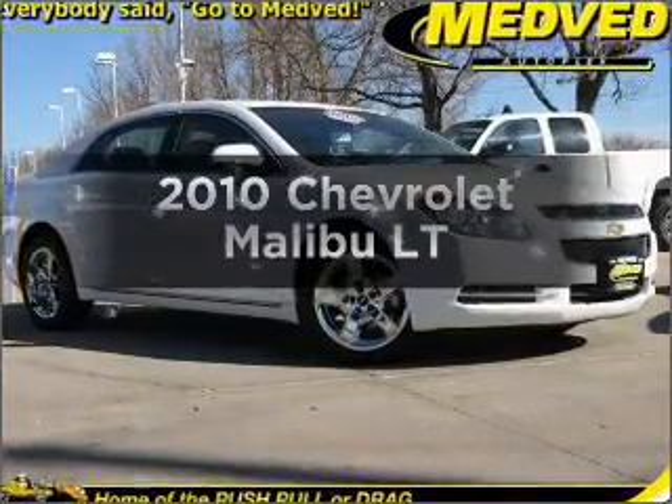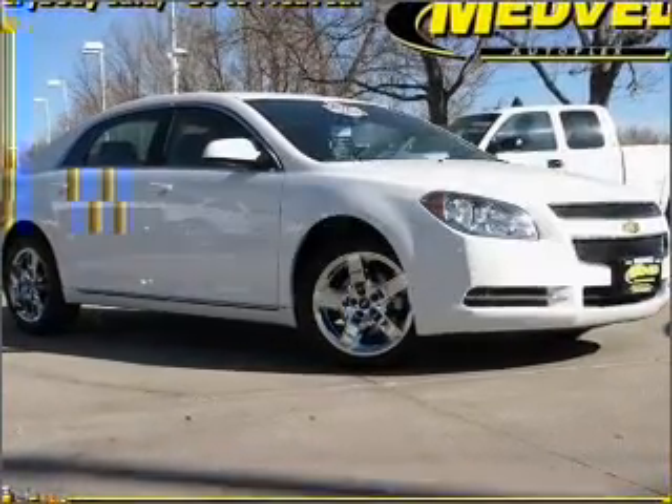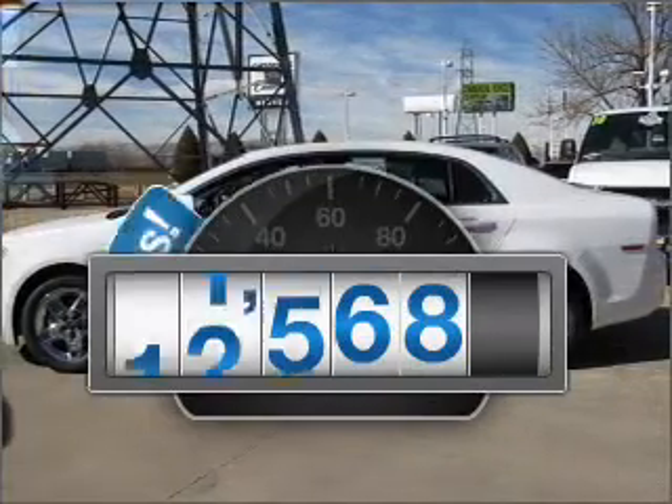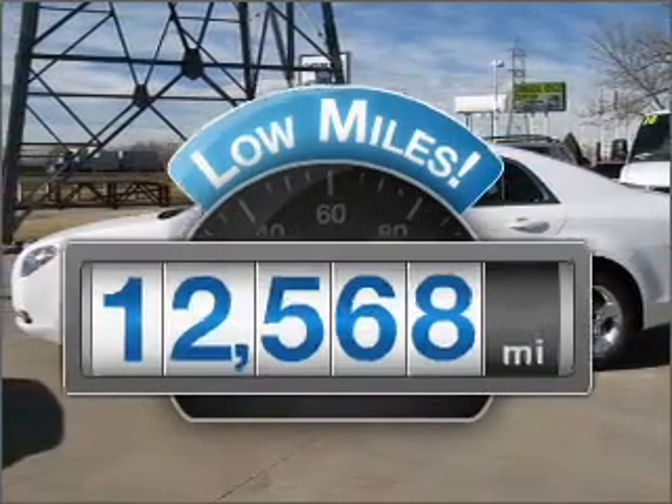Get noticed in this 2010 Chevrolet Malibu. Travel the roads in style and comfort in this great vehicle. With low miles, this automobile will take you far and get you where you want to go.